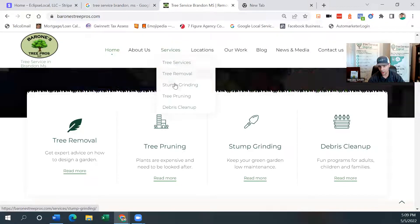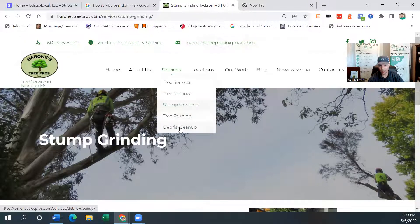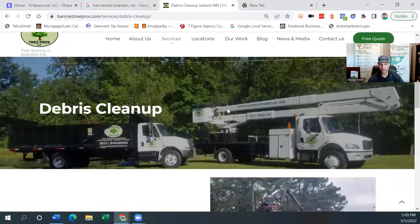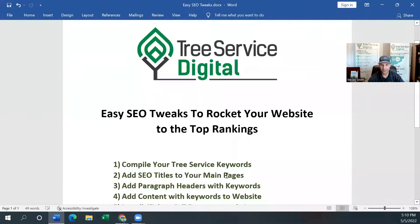Similar things you can do — if you go to the stump grinding page, we want to make sure the stump grinding page has our keyword in it too. This page is not about tree service, it's about stump grinding, so we want 'stump grinding your city' in the header. We're targeting Jackson, Mississippi for this particular page because it's a larger area and they want to cover the entire area for stump grinding. We want to make sure that we have the keyword on every page. Put the keyword in the title of the page and make sure it is there.